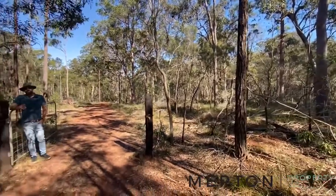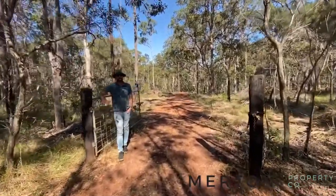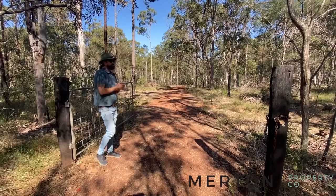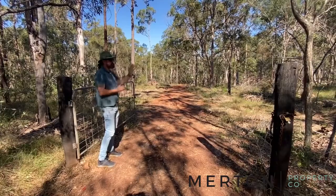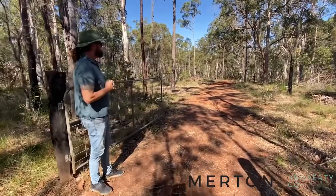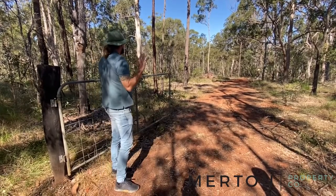G'day guys, Jonathan here from Merton Property Co with another video tour. We're out at number 84 Banksia Road, Tallagalla Weir today — a 40 acre property. It's just got a shed on it, that's it, no other infrastructure, but it has had a lot of work done with a bulldozer cutting some tracks through and putting some nice little pads over near the big water body, which is more like a lake than a dam. 40 acres, and there's no power connected to the block.